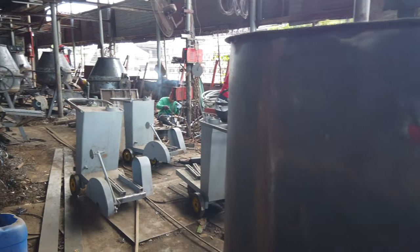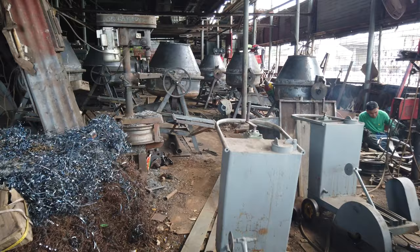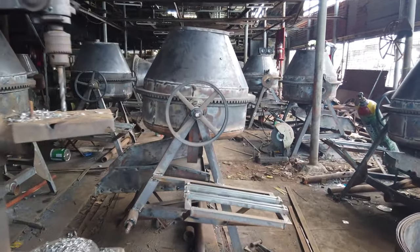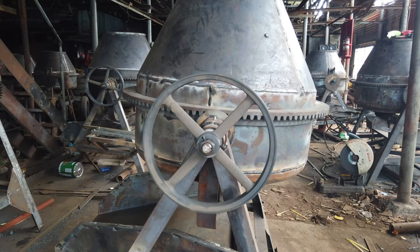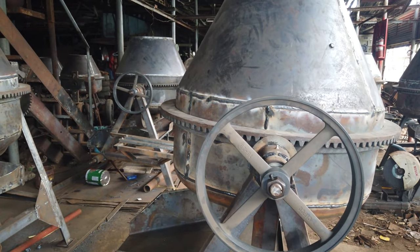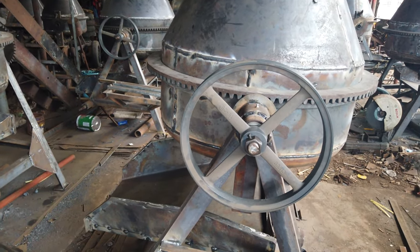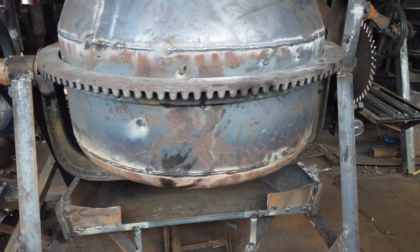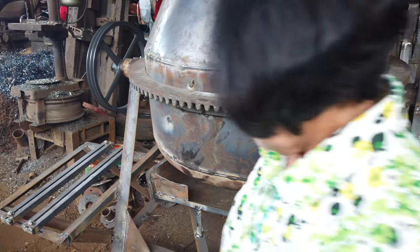The boys are working, fabricating right now. This is the road-type 7 horsepower one-bagger mixer, priced at 73,000 pesos.